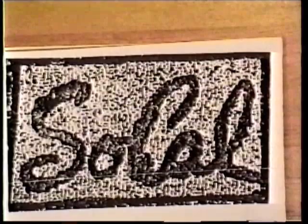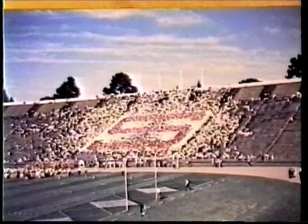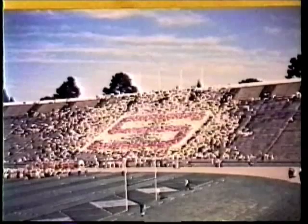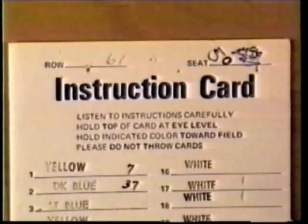Stanford's signature stunt, the expanding S, appears to have been introduced after World War II. The expanding S was truly animated. Some students changed colors several times as the red block S expanded to fill the card section and the brown and green Palo Alto tree rose through its center. Instruction cards were changed to have 30 flip numbers, next to each of which was a rubber-stamped color name. Hat stunts appeared to have been eliminated around that time.